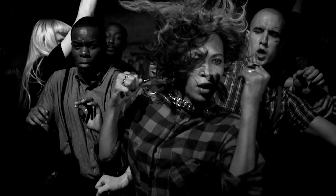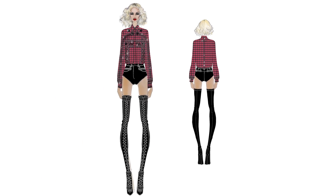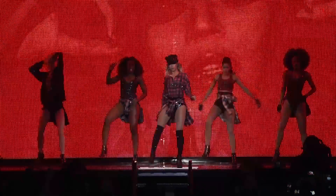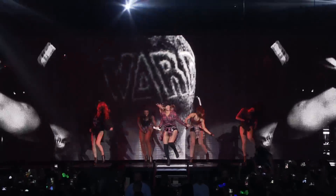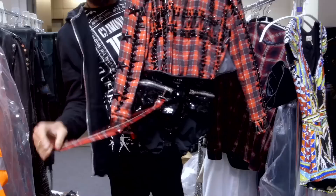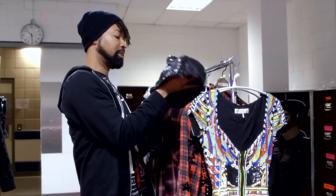She wanted to do a spin from the Flawless video, so we contacted Givenchy and told them we want the video look, but a little bit more upscale and more stage friendly. So we added some giggle beads, sequined shorts, and a really cool strap with plaid as well. And the famous B hat with the ears.